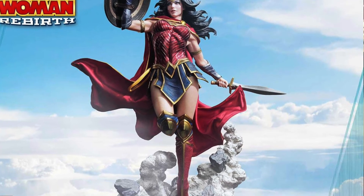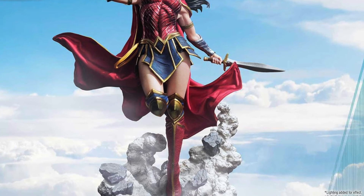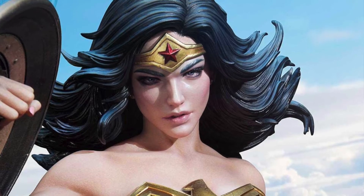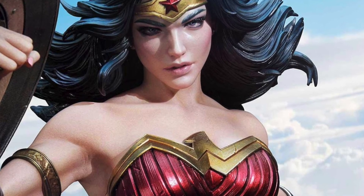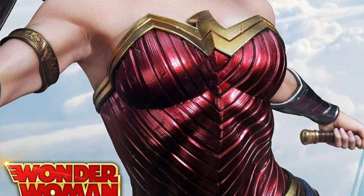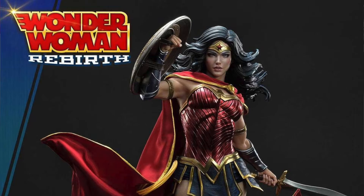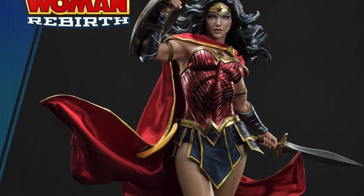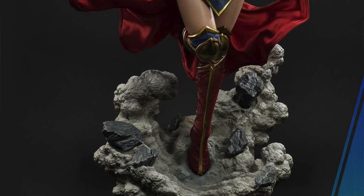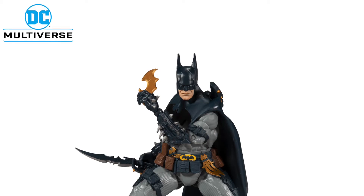Also from Prime One Studios is a DC Comics Rebirth Wonder Woman statue, which is absolutely gorgeous. It's in the thousand dollar price range, but if you're a fan of the DC Comics Rebirth look of Wonder Woman, you'll want to add this to your collection. It comes with lots of interchangeable parts and is absolutely beautiful — it will make an awesome addition to your Wonder Woman or DC Comics collection.